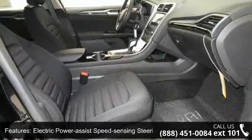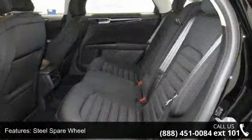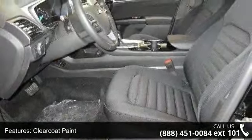Additional features include a steel spare wheel, clear coat paint, chrome side windows trim, light-tainted glass, and chrome grille. Low mileage is an important factor in your purchase and this vehicle delivers a low odometer reading. Don't let this vehicle get away — call or click to schedule a test drive today.